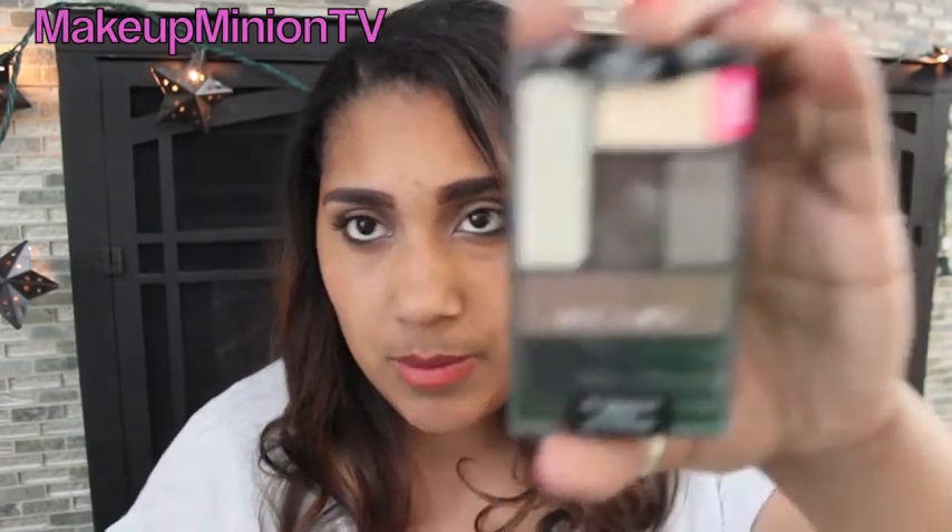Another thing I got from Wet n Wild was this new Color Icon palette. Maybe I'll do a swatch review video of it. I really like these for travel because they have a variety of colors in one little palette — sometimes when I travel I don't want to bring my big palette, so I just pop one of these in my purse. This was 40% off all Wet n Wild products, so it was only about $2.29, which was a really good deal.